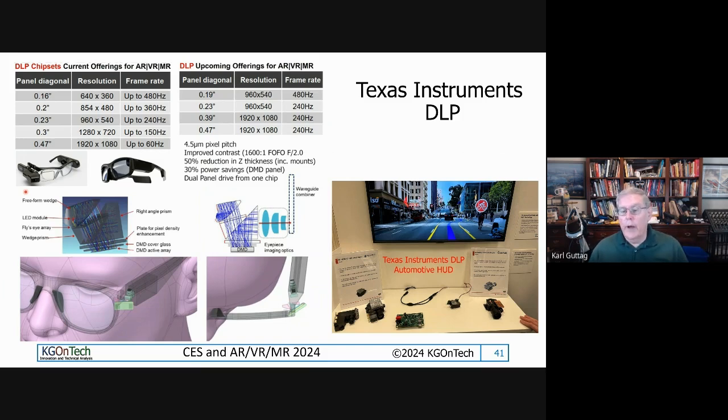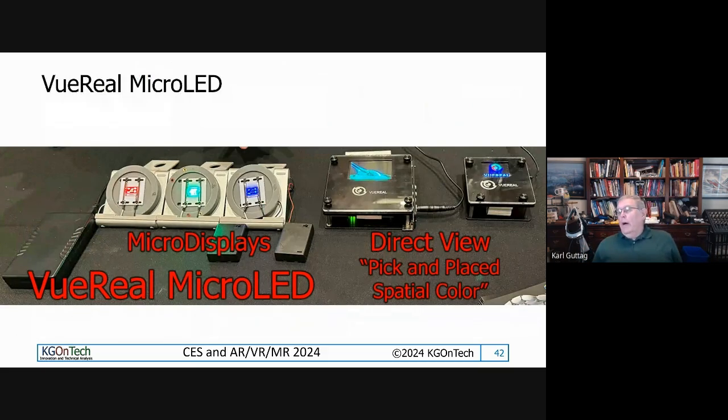Viewreal Micro LED - this is a micro LED company doing both direct view and micro displays. They have three chips: red, green, and blue. I got to see some of their direct view work behind closed doors. Their big thing is pick-and-place spatial color. For micro displays they have the LED on a device doing one color each. For direct view they have a pick-and-place technology - their secret sauce. Their displays look pretty good and they claim to have contracts with some big guys, so they're worth keeping an eye on.